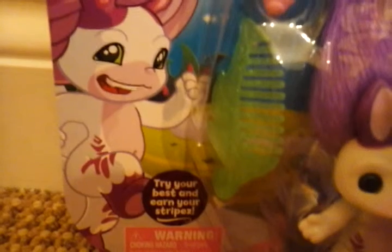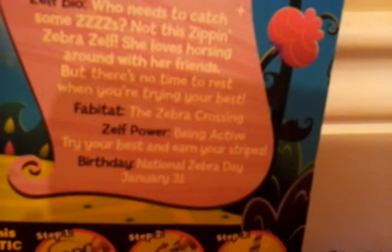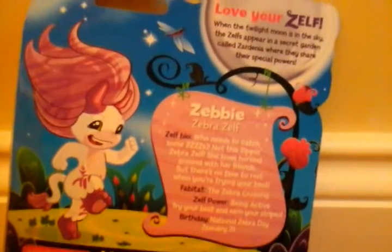It says 'Try your best and earn your stripes.' Here's the message again, and then here's the scroll with all the information — Zelf bio. Her Fabitat is the Zebra Crossing, her Zelf power is Being Active, motto is 'Try your best and earn your stripes,' and her birthday is National Zebra Day, January 31st. Next to the scroll is a picture of Zebby, and further down below is the hair tutorial.